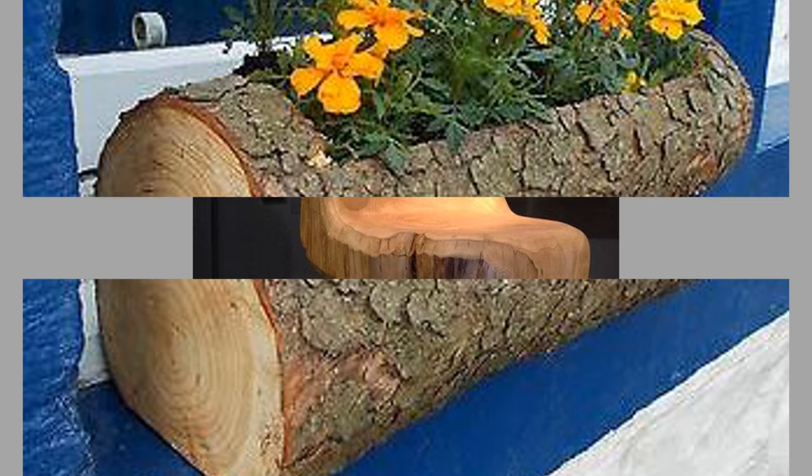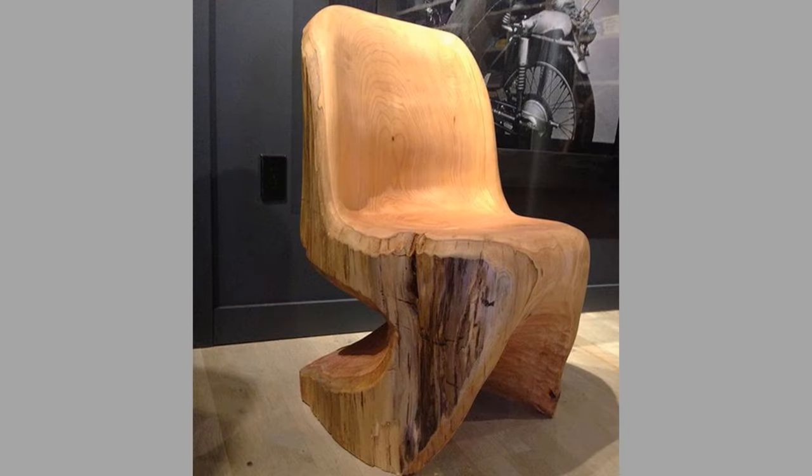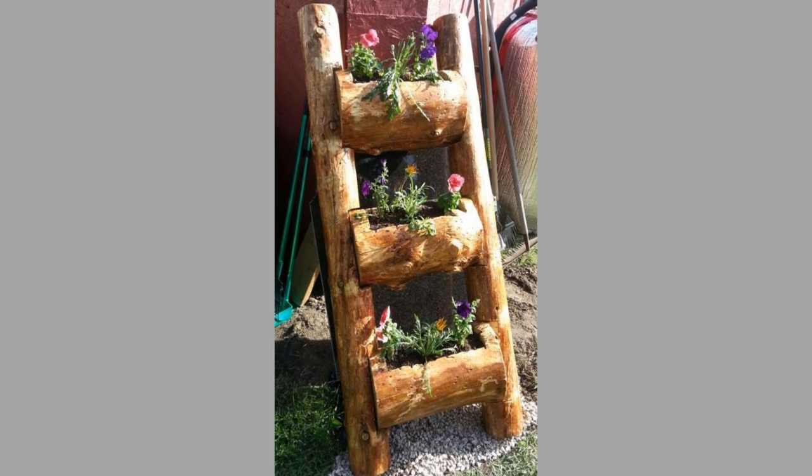Those were our hand-picked unique wood log furniture ideas you should consider for your home. Which ones did you like? What did you like about them? Share your thoughts in the comment section below.